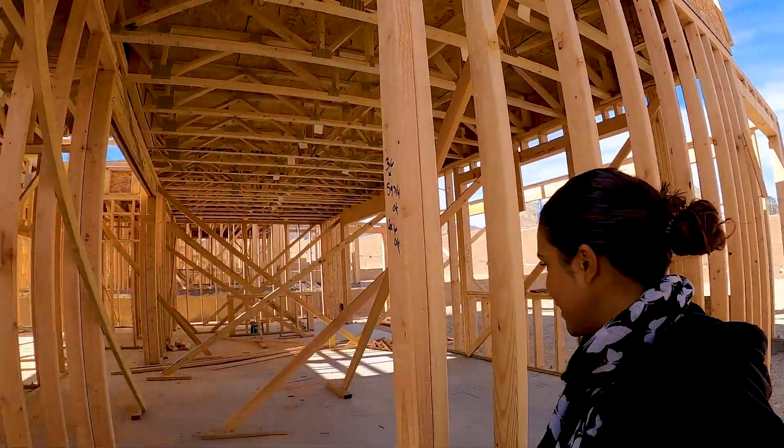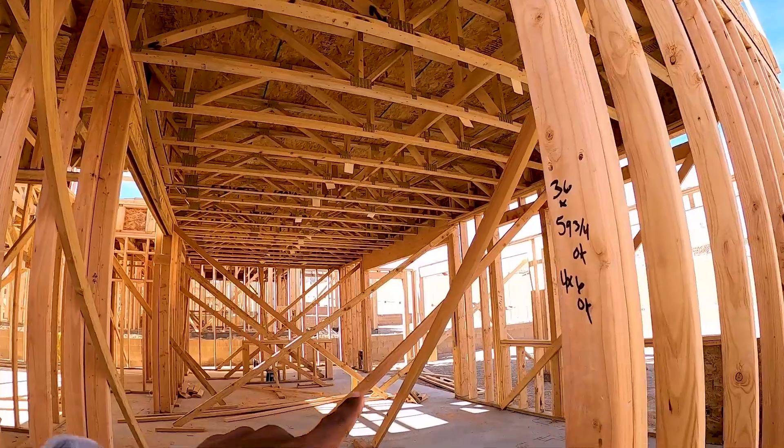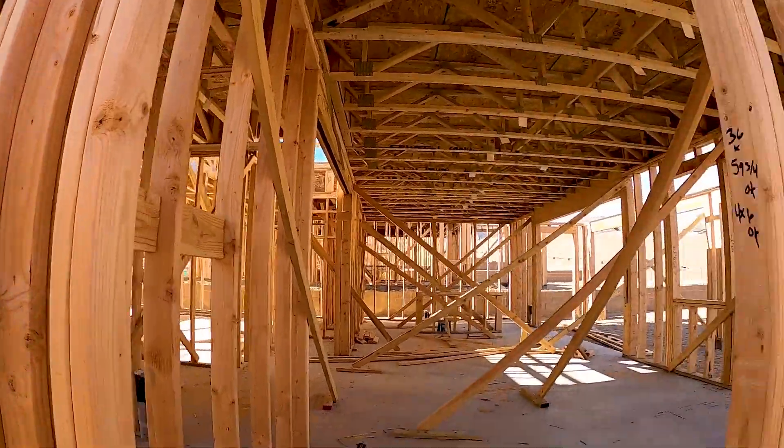I'm guessing for safety, or maybe until it's set, they have to put these cross beams in because they're only temporary — obviously we're not going to live with that in there. I noticed it on the front door as well.